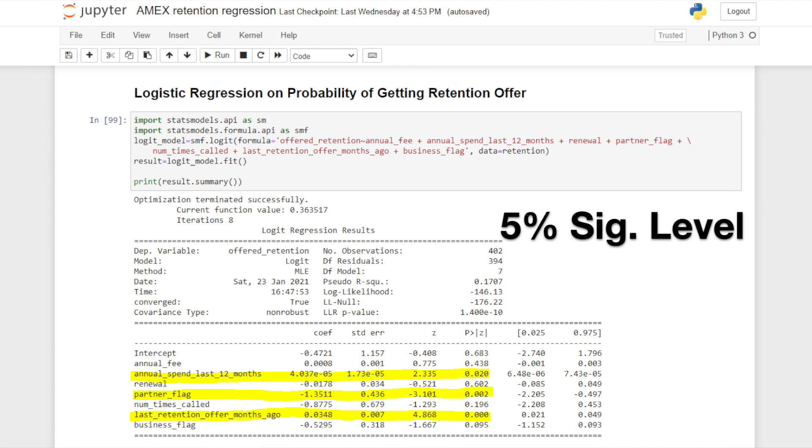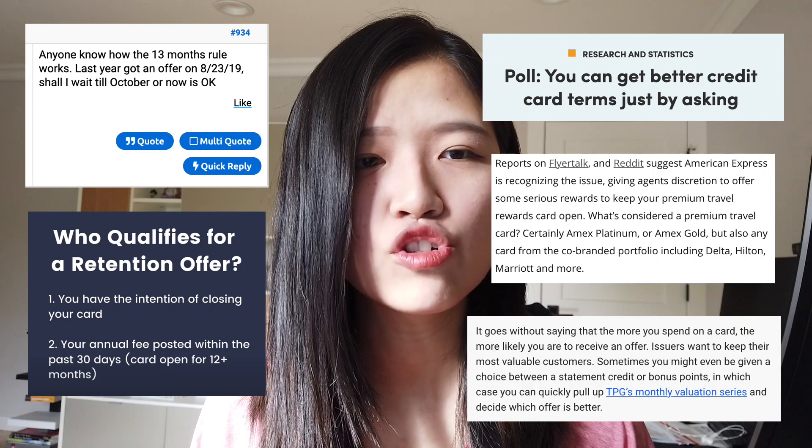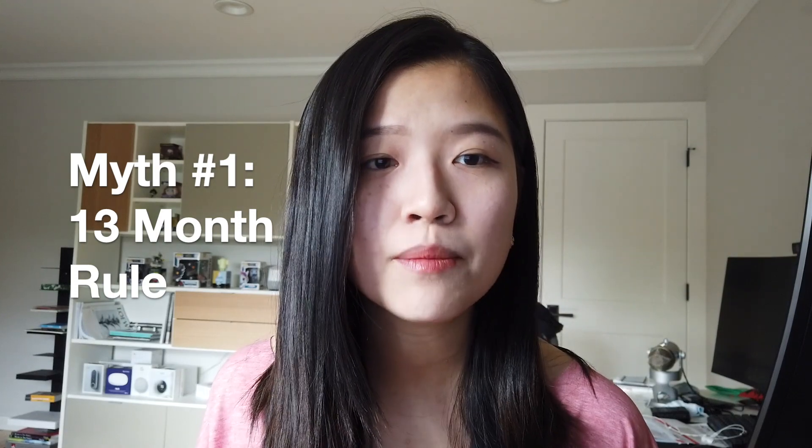For those of you who have never asked for a retention offer, I would strongly encourage you to go ahead and ask for one. I'm going to tell you some strategies to maximize that chance. After obtaining and cleaning this dataset, I decided to validate five myths that people have been talking about across various social media platforms. The first myth is the 13-month rule, which says you have to wait at least 13 months in order to get your retention offer.